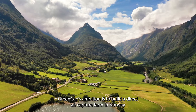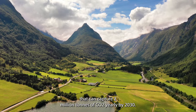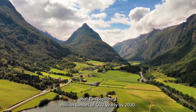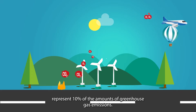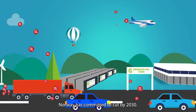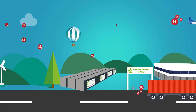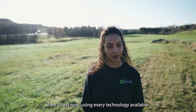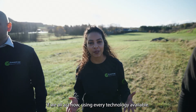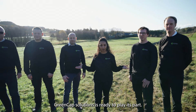GreenCap's ambition is to build a direct air capture farm in Norway that can capture 2 million tons of CO2 yearly by 2030. This would represent 10% of the amount of greenhouse gas emissions Norway has committed to cut by 2030. We believe that humanity can reverse climate change if we all act now using every technology available. GreenCap Solutions is ready to play its part.